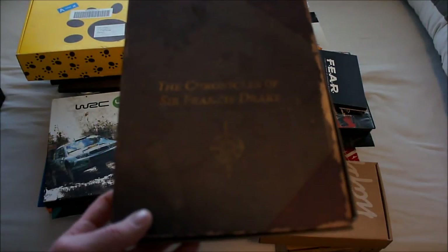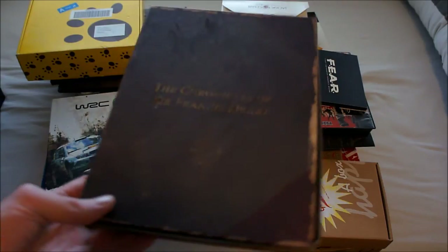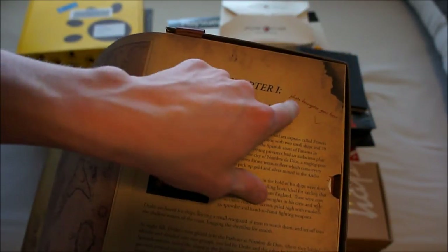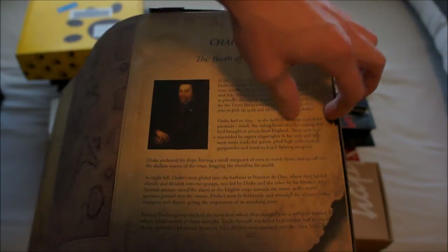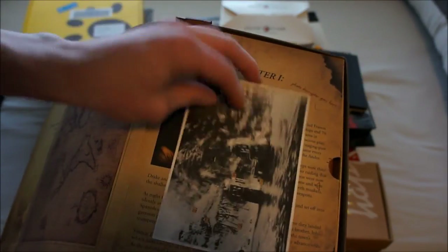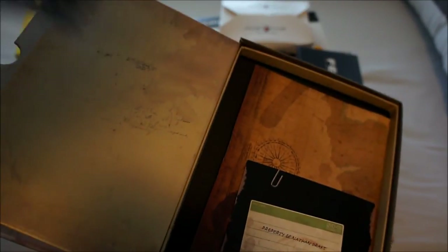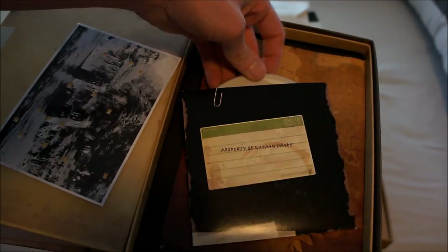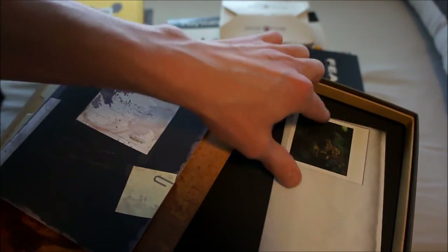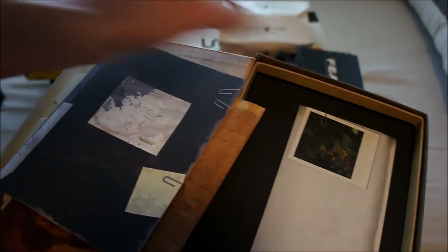This is the Chronicles of Sir Francis Drake — the Uncharted 1 press kit. It's a really cool book. The first pages have information on the game, and there's a photo decipher: a picture with lots of holes that you place over text to reveal a message. Inside is also a 'Property of Nathan Drake' pouch with a fake copy disc — the actual press disc for Uncharted 1 — plus a map, a little book with pictures, and a letter.